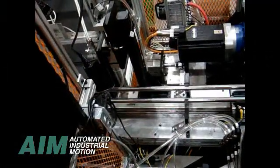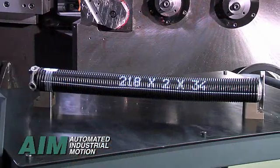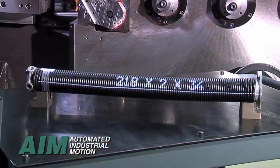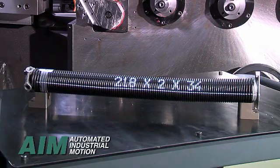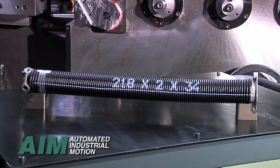After painting, springs are transferred through an inkjet printing head for identification with wire size, diameter, length, and any other information that may be required. Identification can be tailored to any customer standards.